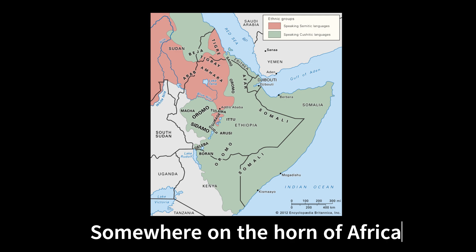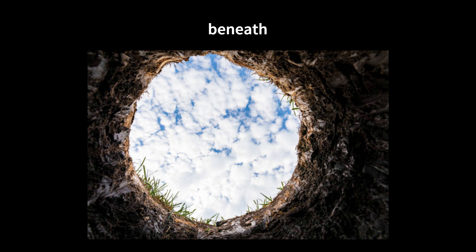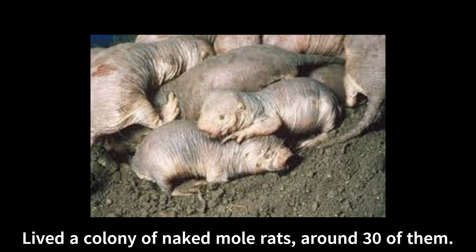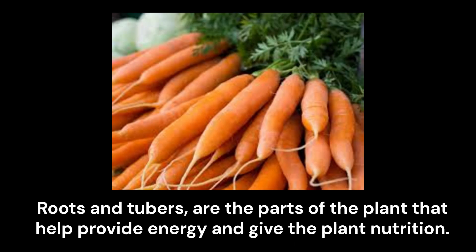Somewhere on the Horn of Africa, beneath the ground and away from the sun and the trees, lived a colony of naked mole rats, around 30 of them. All of them with no fur, wrinkly pink skin, small eyes that make it difficult to see, and large front teeth. All of them digging around underground looking for roots and tubers to feast on. Roots and tubers are the parts of the plant that help provide energy and give the plant nutrition.